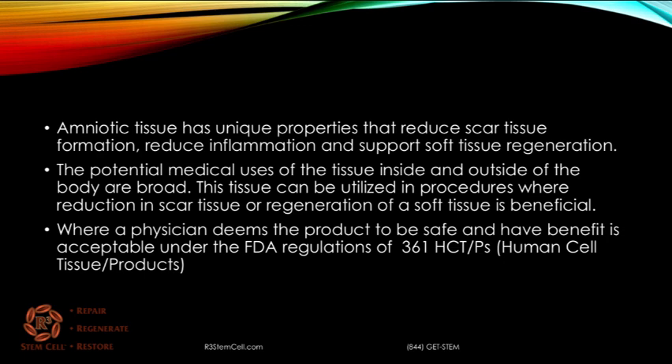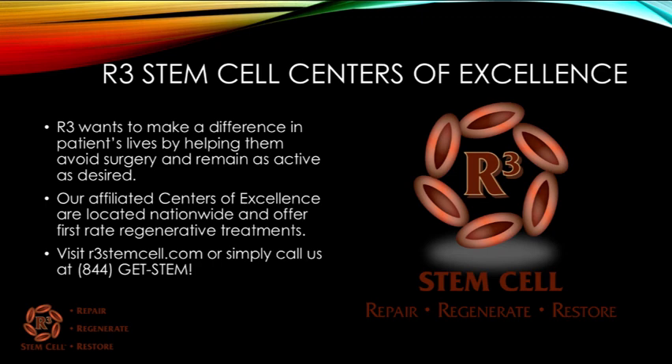Amniotic tissue has unique properties that reduce scar tissue formation, reduce inflammation, and support soft tissue regeneration. The potential medical uses of the tissue inside and outside of the body are broad. At R3, we truly want to make a difference in patients' lives by helping them avoid surgery and remain as active as desired. Our centers of excellence are located nationwide, and we offer first-rate regenerative treatments. Visit us today at r3stemcell.com, or simply call us at 844-GET-STEM.